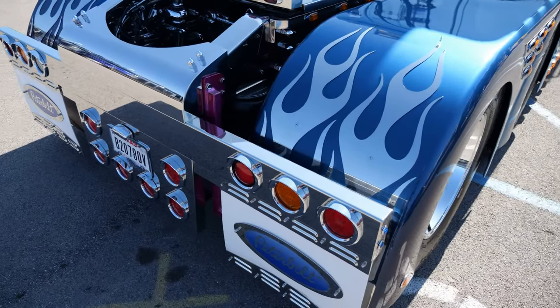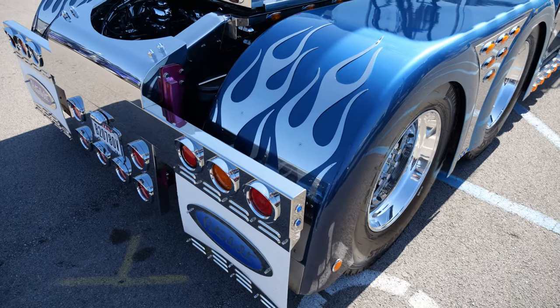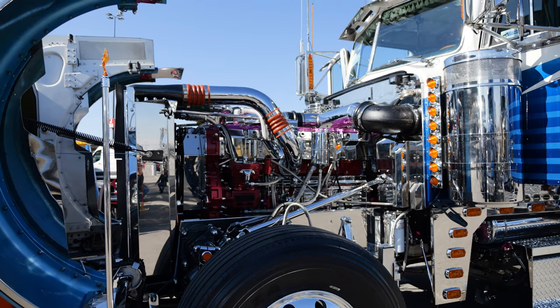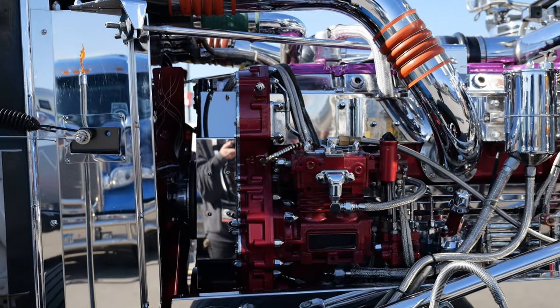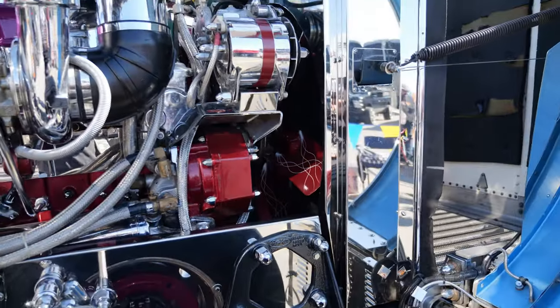The truck is a 1995 Peterbilt 379. It's got a 3406E engine model, an Eaton 13-speed transmission, and the miles on it right now are about 78,500.